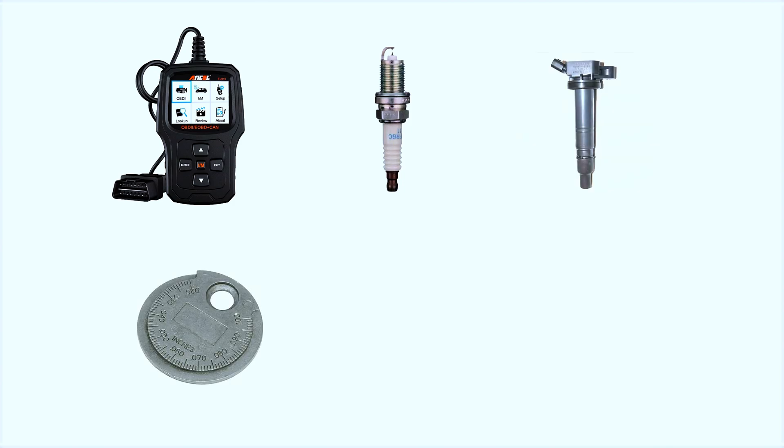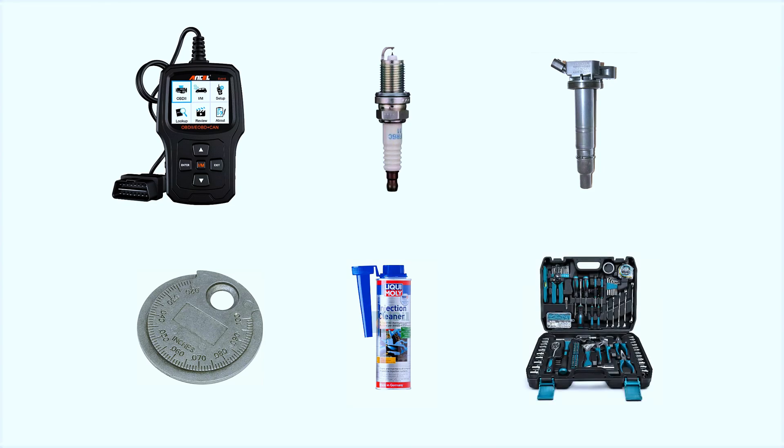Tools and parts you'll need: an OBD2 scanner, a new spark plug, an ignition coil if needed, a spark plug gap tool, fuel injector cleaner or replacement, and basic hand tools.